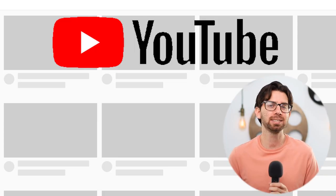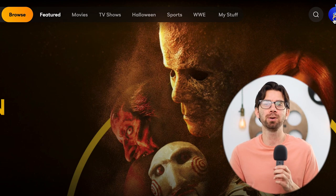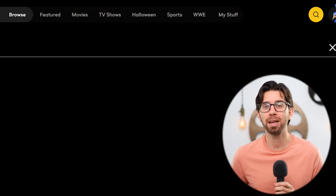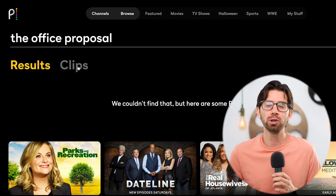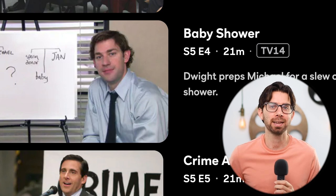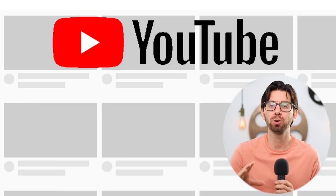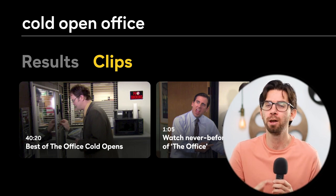Hack number two is that Peacock has a search feature where you can look for clips — like YouTube inside of Peacock. So let's say you like The Office and you want to see the Office proposals. You can go to Peacock, type in 'proposal The Office,' go to clips, and see them. You don't have to find the right episode or go to YouTube. You can do all of this through Peacock, which is insanely cool.